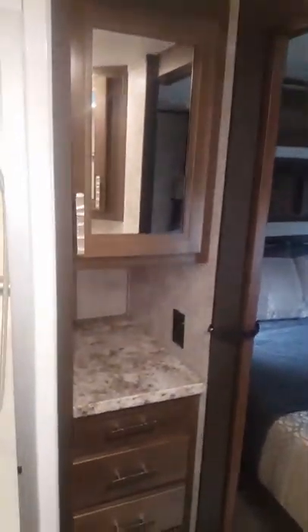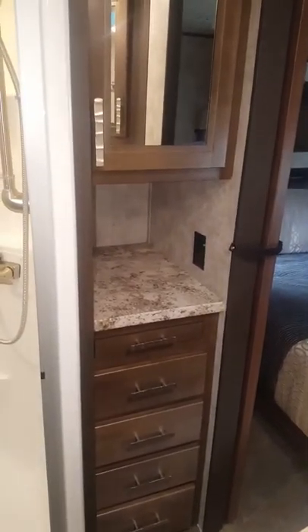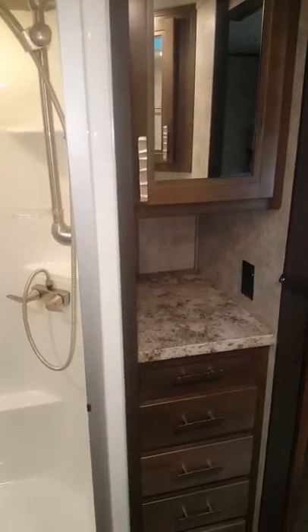Moving on, we'll take a look in the bathroom here. You have another little nook there for whatever you want — storage.